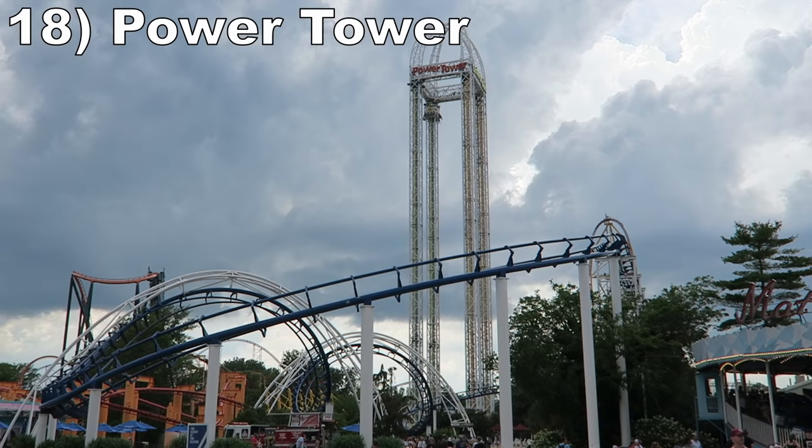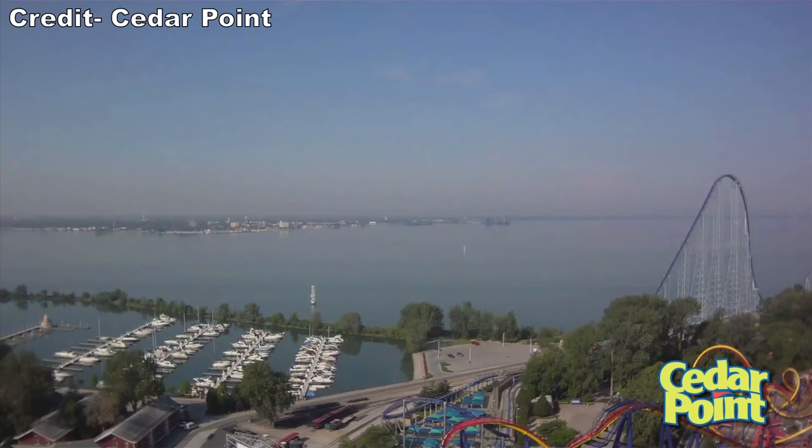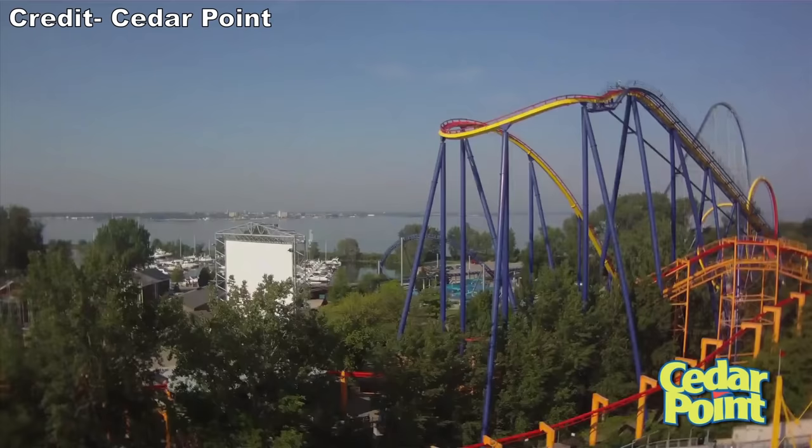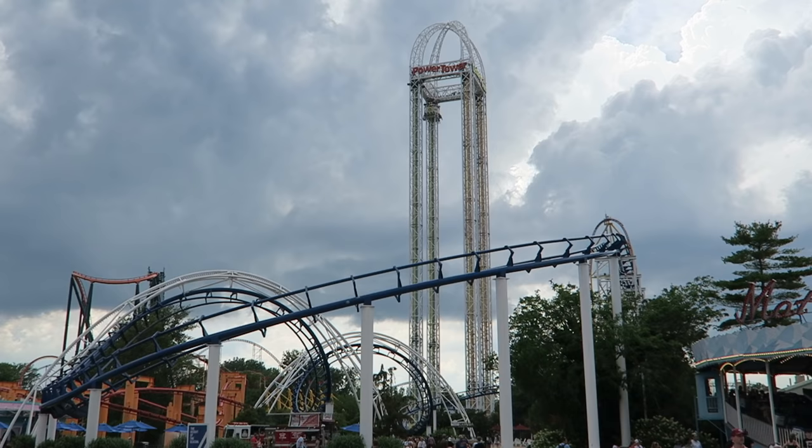Number 18 is Power Tower. This massive S&S drop tower may not have much power, but the visuals atop the tower are breathtaking. No matter which side you sit on, you're guaranteed to get a stunning view of both the peninsula and Cedar Point. The launch side offers some weak floater airtime at the top, while the drop side offers a suspenseful drop with a tiny pop of airtime at the start of the descent.